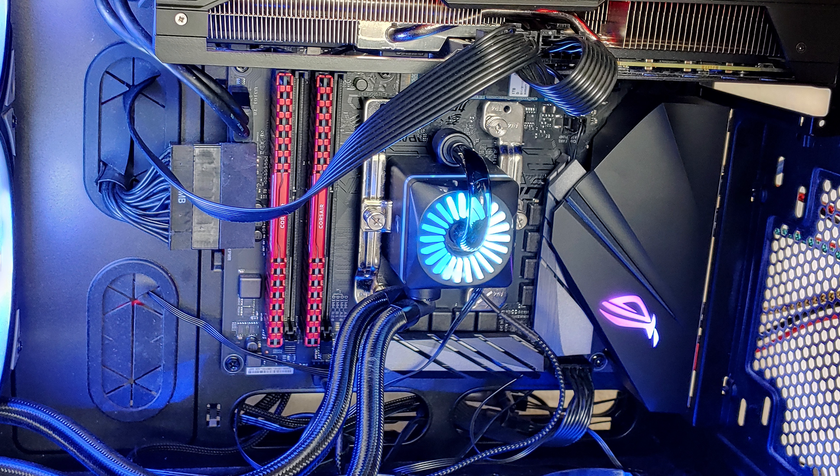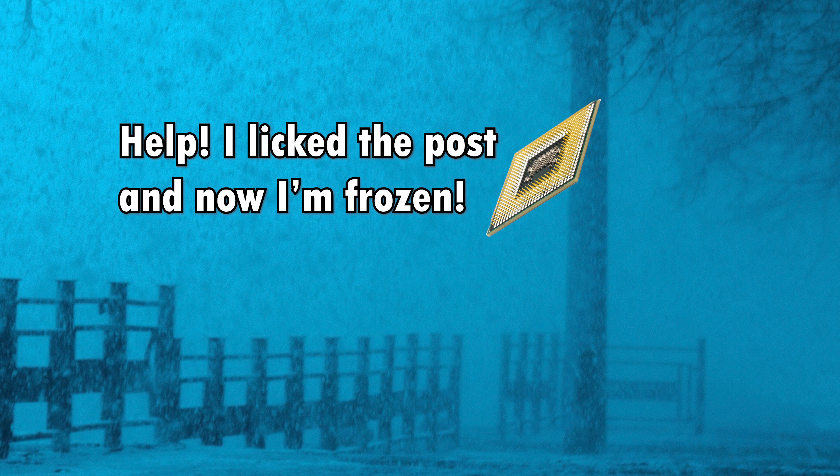Both of these motherboards put up a fight when trying to get set up with the 3600X. My motherboard would not even post after getting the most recent BIOS update, as long as the 3600X was in it.